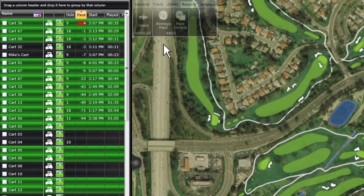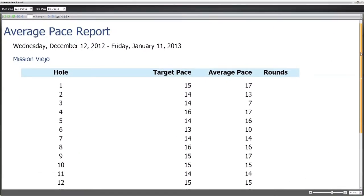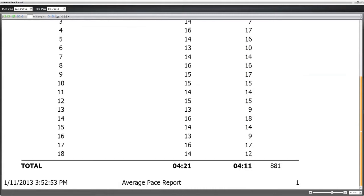With the TAG system, the pace of play immediately improved by at least 20%. That, of course, relates into marshaling hours as well in our labor budget. You can pull daily, weekly, or monthly reports for useful historical comparisons to see the improvements you've made.